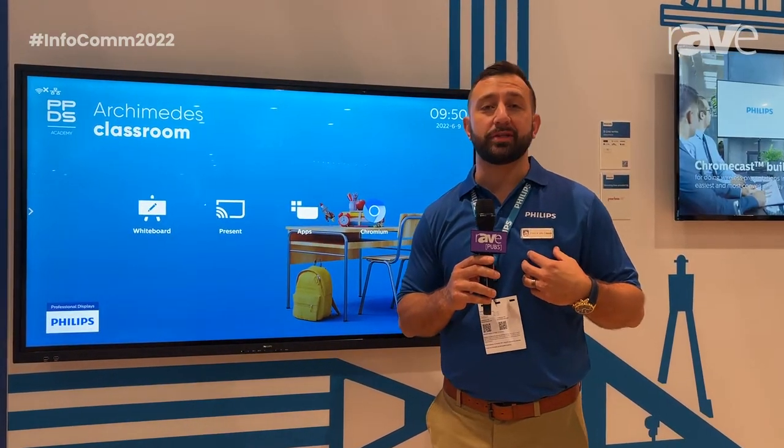Hey everyone, my name is Patrick Vantrese and I'm the Education Sales Manager for North America for Philips. I'm here live at Infocom 2022 unveiling our new Education Interactive Flat Panel, the E-Line.